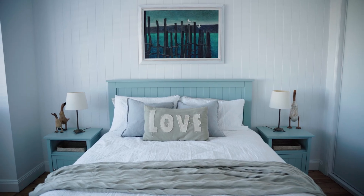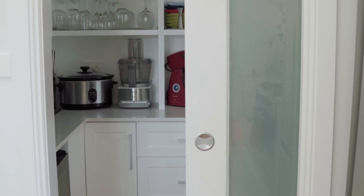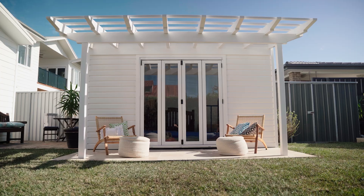We wanted to maintain the character of a miners cottage — this was an old place built near the mine in town — while giving it a modern look. At the end of the day we've definitely achieved that. We're so happy that the finished product represents what our vision was at the start.